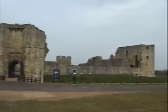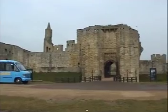English Heritage. Much better than a lot of piles of stones you normally get.